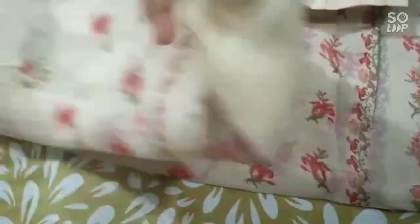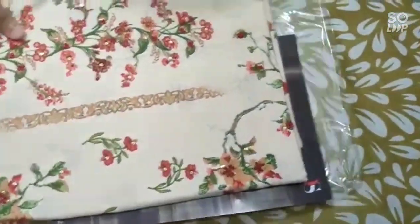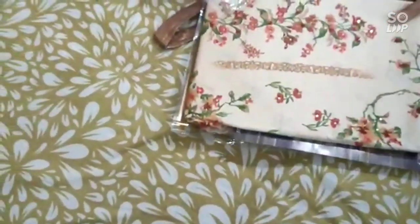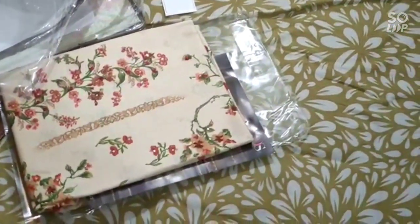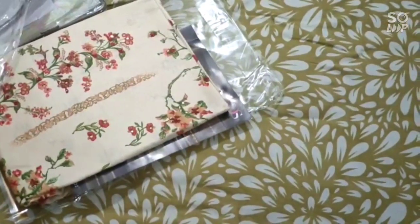So these were all the colors in this catalog. For more updates, just subscribe, share, and like our channel. That's it for today's video. Thank you for watching.